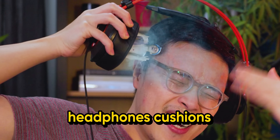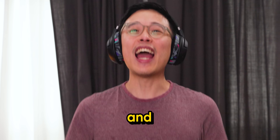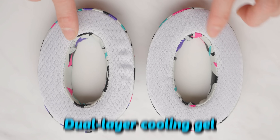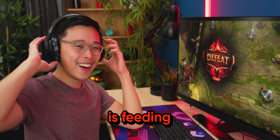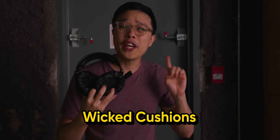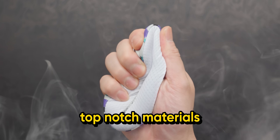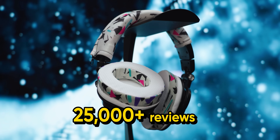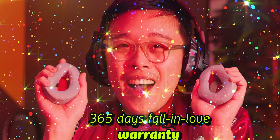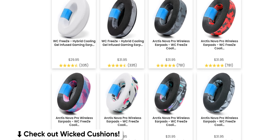Are your headphone cushions hot like a tiny steam room? Wicked Cushions offer all sorts of cushion replacements for your headphones — and it's not just your regular cushions. With added dual-layer cooling gel, they ensure you keep a cool head even when your team is getting beaten. They use top-notch materials like breathable sport fabric and memory foam. With over 25,000 reviews and a 365-day 'fall in love' warranty, check out Wicked Cushions at the link below.